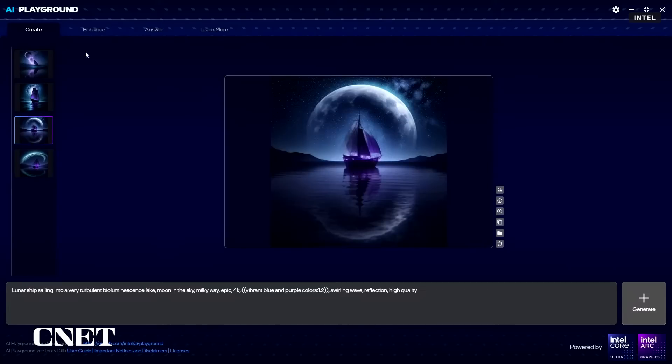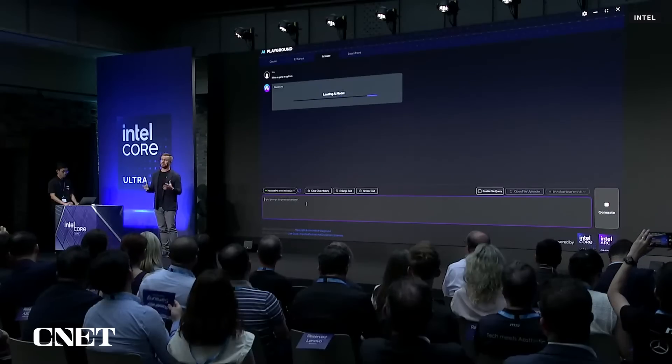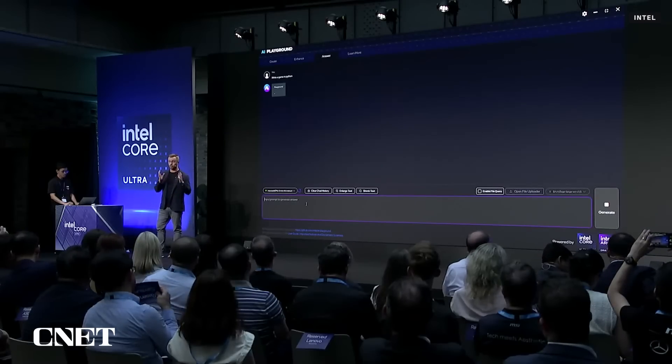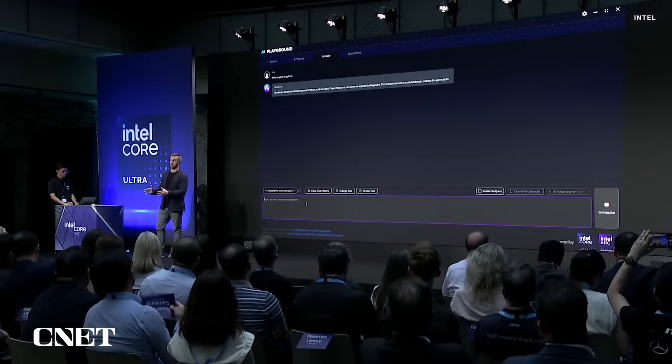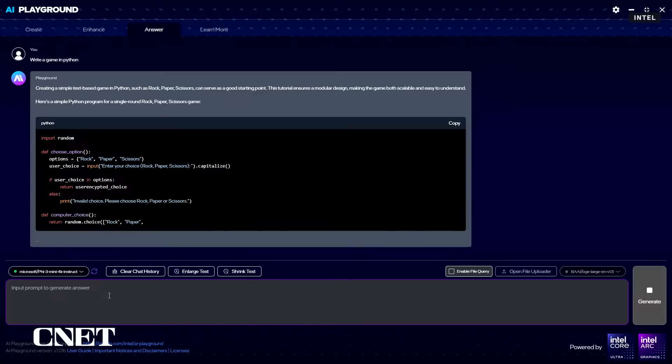From here, we can switch to a small language model using what's called Retrieval Augmented Generation, or RAG. RAG allows you to directly introduce new skills or knowledge to personalize your AI — it's like having a personal chatbot running your data locally on your Intel PC. Here we see a great example for developers generating Python code.